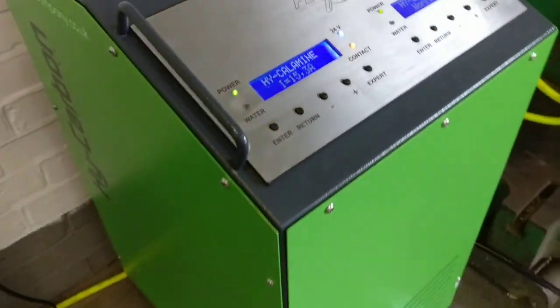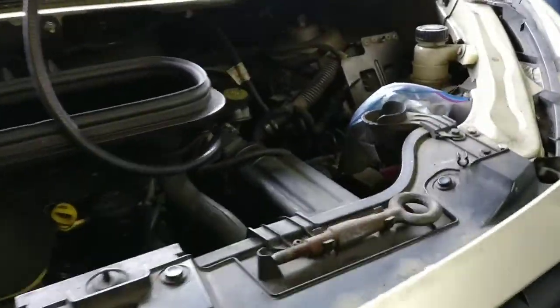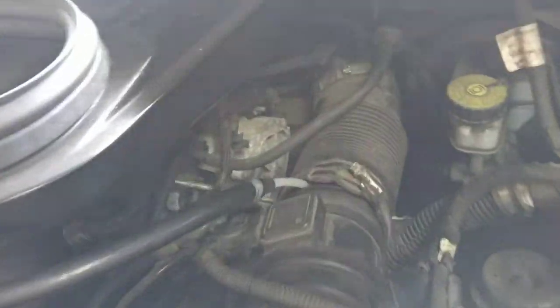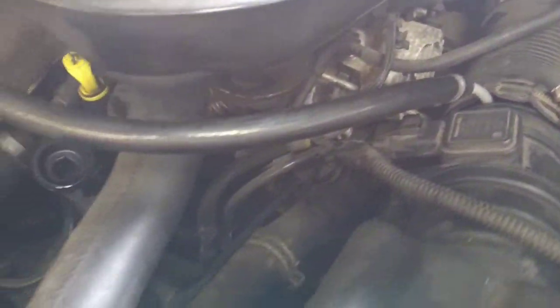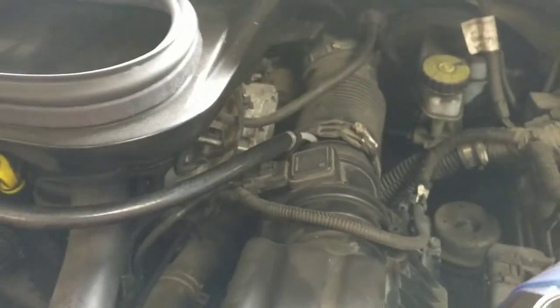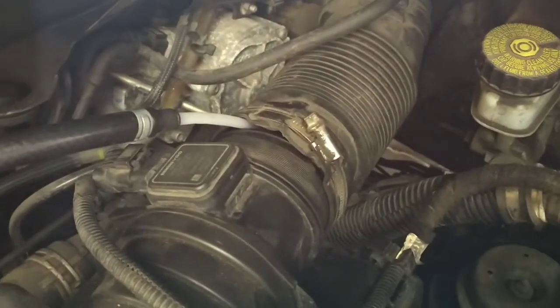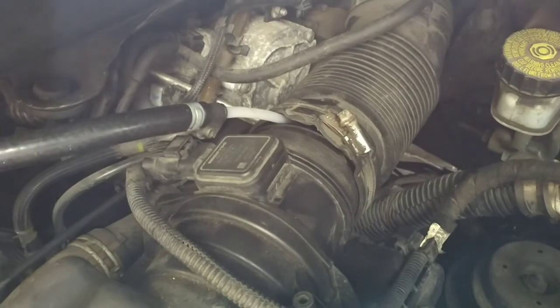The machine is now connected to the van and completely cleans out all the carbon — taking everything out from the valves, from the turbo, from the diesel particulate filter, and of course from the EGR valve.